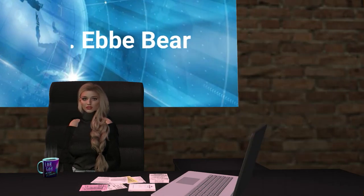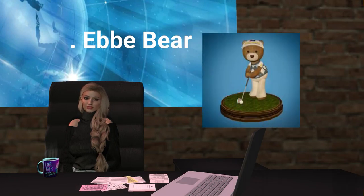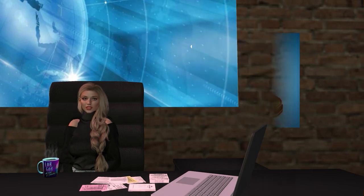The first ever Eb Linden Bear is making its debut at the SL Christmas Expo. Since becoming CEO in 2014, Eb Linden is the lone Linden without his own bear — until now! A very special Eb Linden Bear will be available at the 2019 SL Christmas Expo for a 250 Lindens donation to the Cancer Society.